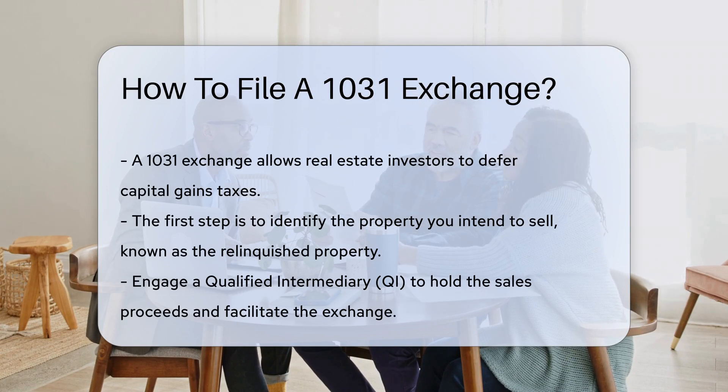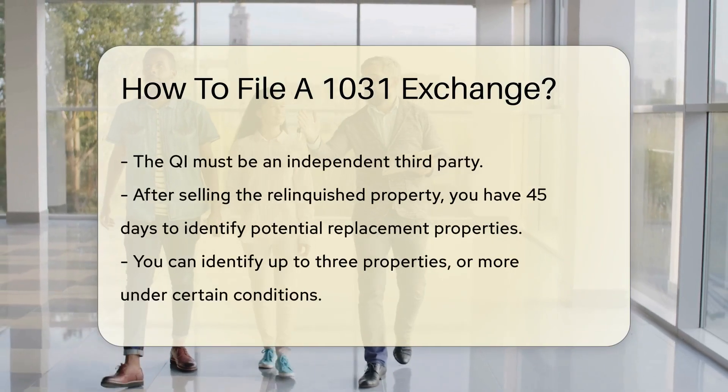Next, engage a qualified intermediary, or QI. The QI will hold the sales proceeds and facilitate the exchange. The QI must be an independent third party.